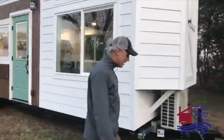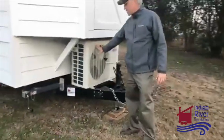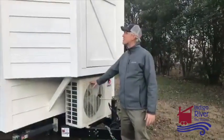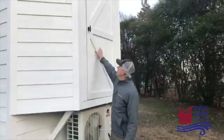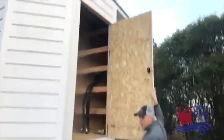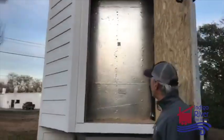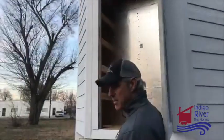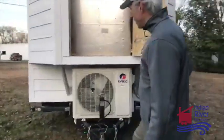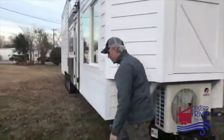On the front of the house, it's got an 18,000 BTU mini split system for heating and cooling. We always put a storage shed on the front of our houses — lots of storage, it's got shelves. The owner is planning to put a kayak in here.